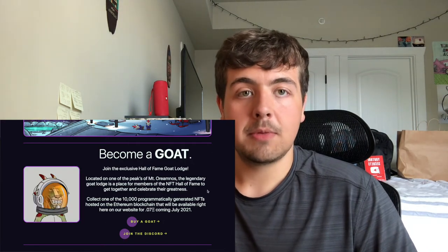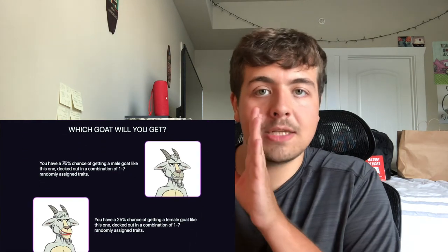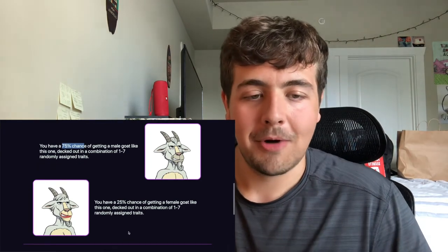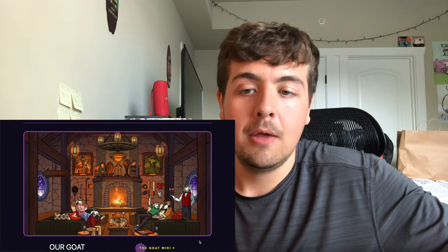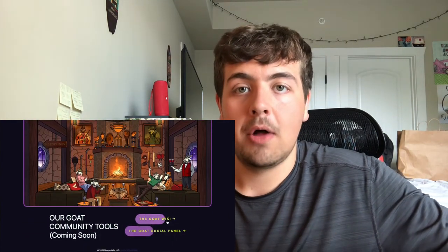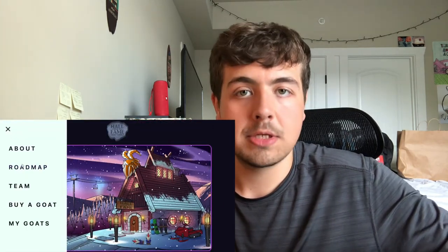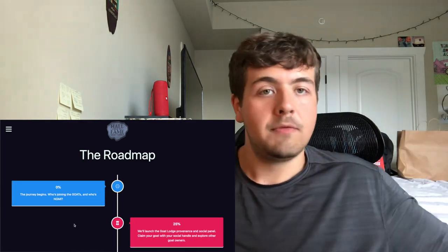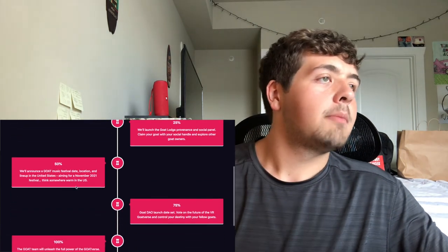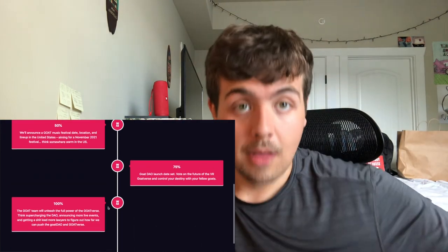We'll see what metaverse incentives they have, but I just wanted to tell you guys about this project because they're still relatively low priced and the best looking goats — no disrespect to the Goats people. Anyway, thank you guys so much for watching. Be sure to stick around for all the newest NFT updates, news, collections, how to mint, blockchain technical stuff. Let me know in the comments what I should be covering. Love you guys, see you next time.